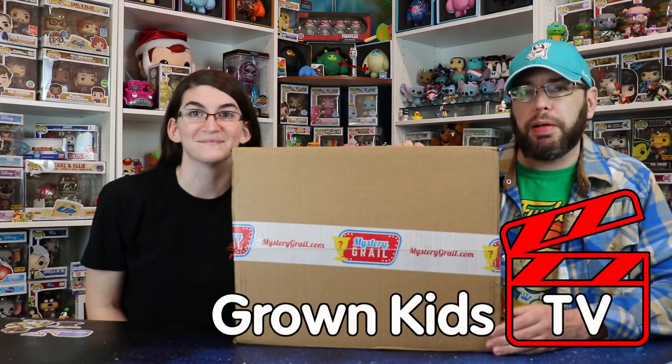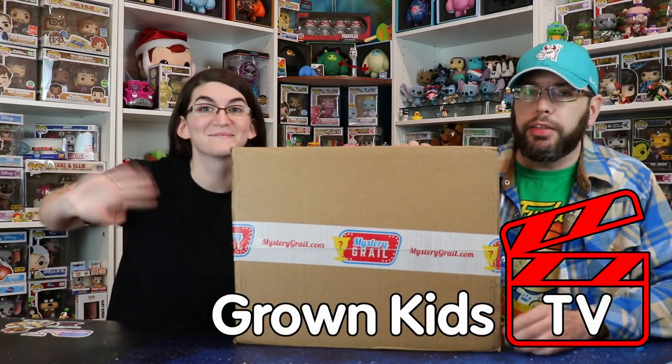Welcome back to Grown Kids TV with myself Mike and Lindsey. You saw it in the thumbnail, you see it here — we finally got on the Mystery Grail box train. Stay tuned.